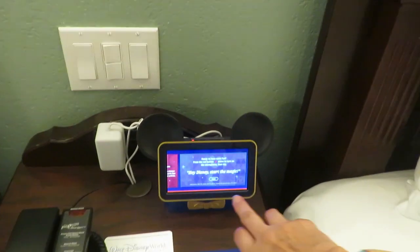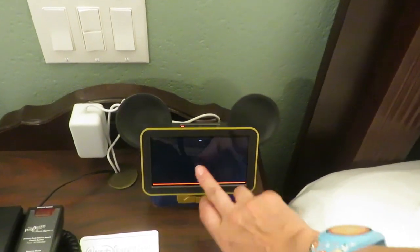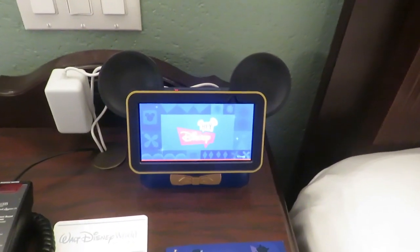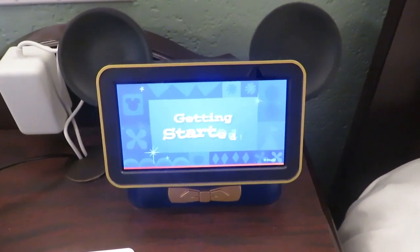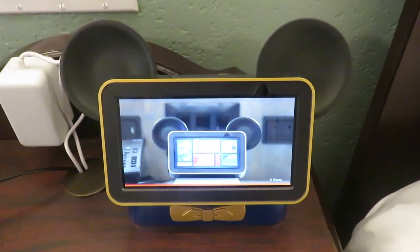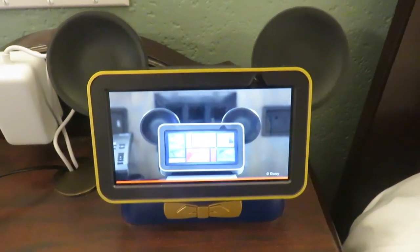One of the newest features is Hey Disney. Hi, I'm Margaret, and I'm excited to introduce you to our in-room interactive experience, Hey Disney.